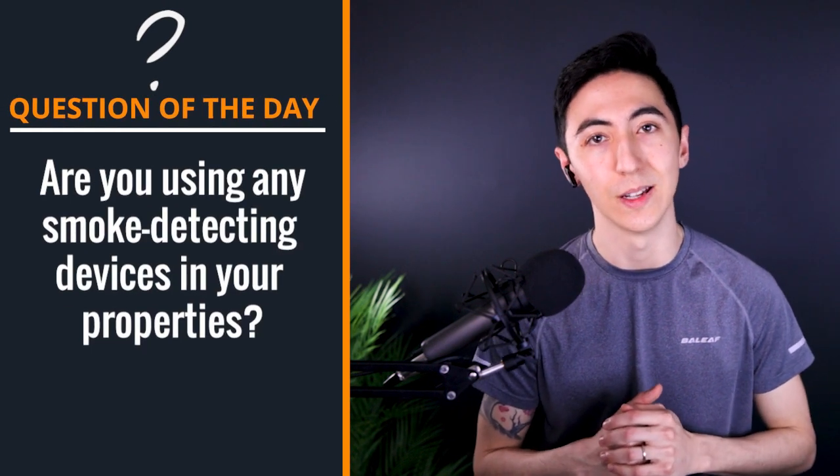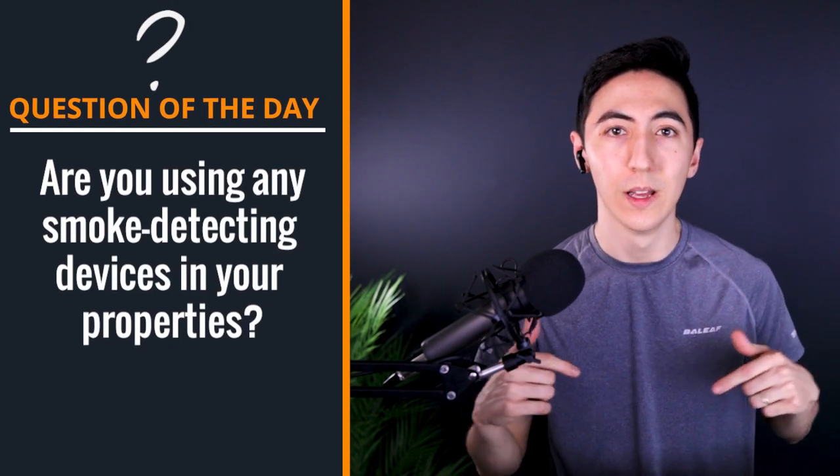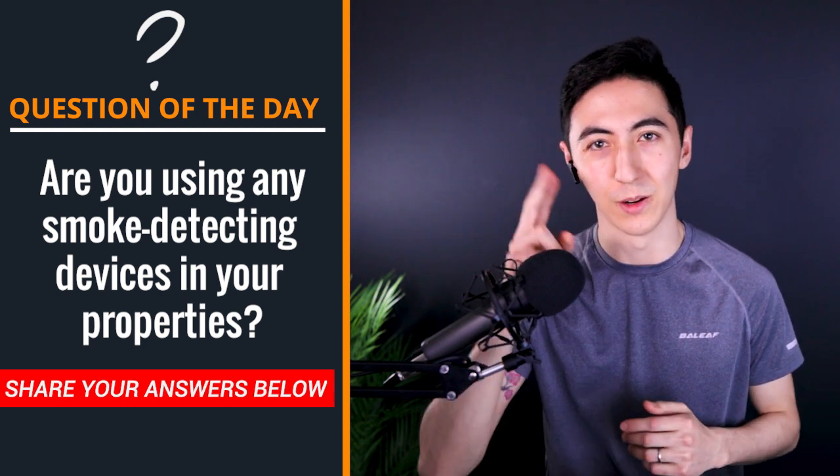If you're interested in picking up the smoke detecting device we're talking about in this episode, you can click the link in the description below — that'll take you to our kit where you can see some of the same tools we're using, available on Amazon. In the next episode, we're going to be talking about the steps you need to take to remediate if someone does end up smoking in your house. Question of the day: are you using any smoke detecting devices in your properties? If so, leave what they are in the comments below. Until next time, Host Nation, keep on hosting.